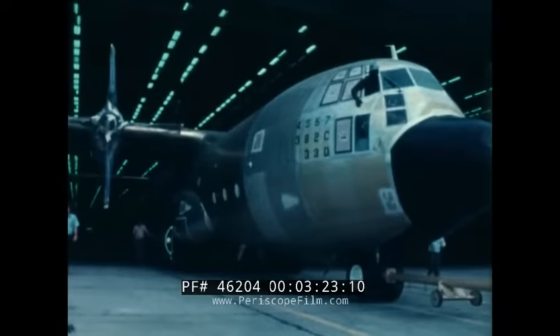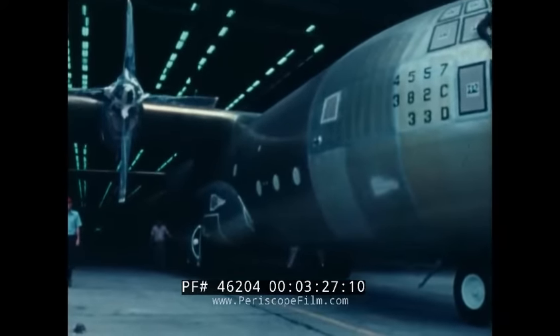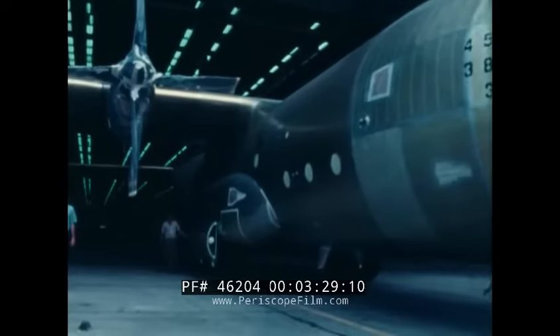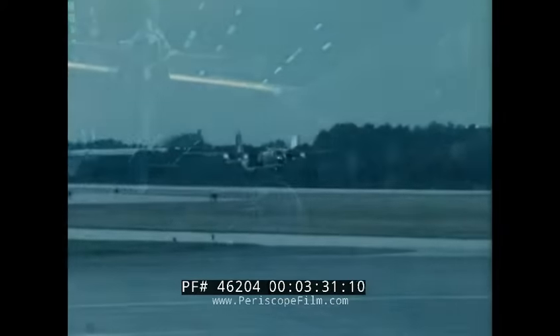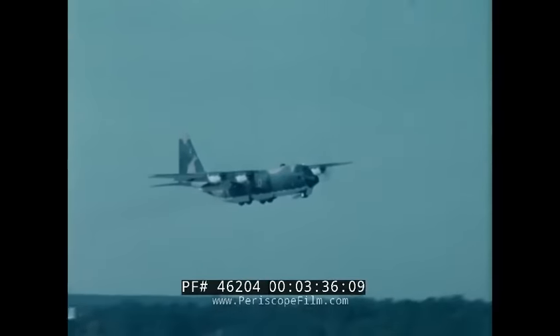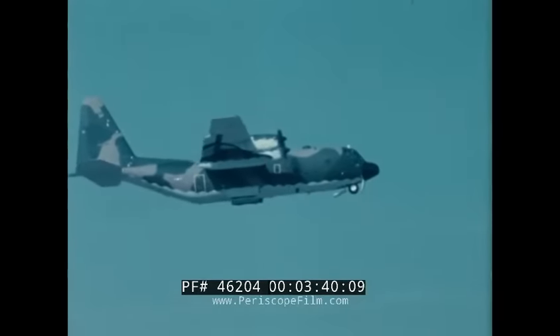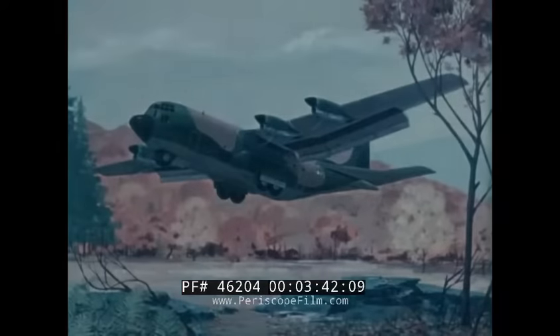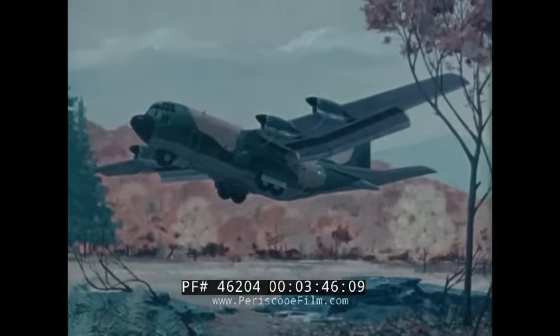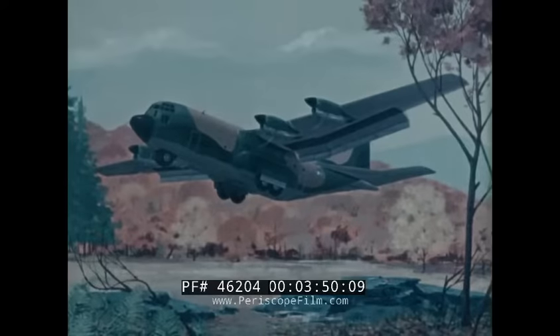It resembles the original Hercules only in external appearance. Powerful engines, new radar and avionic systems, and many other improvements allow today's new Hercules to meet tomorrow's military mission requirements, and to do it at tremendously less cost. Nor has the Hercules even yet reached its full potential, for on the boards are plans for further modifications which would enable it to effectively satisfy military requirements, and not compromise its basic long-range airlift capability.